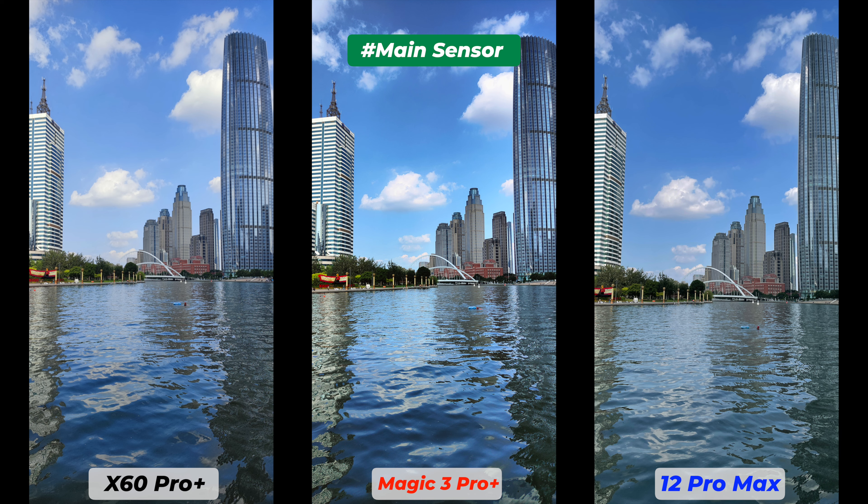Now we check ultra-wide photos and I am super hyped about this — the Honor Magic 3 Pro Plus has a 64-megapixel sensor, the Vivo X60 Pro Plus has a gimbal-stabilized 48-megapixel sensor, and the iPhone 12 Pro Max has a 12-megapixel sensor without any stabilization. Setting all hype aside, all three actually performed pretty similarly with very good dynamic range, details, and a good balance between texture sharpness, highlights, and contrast.